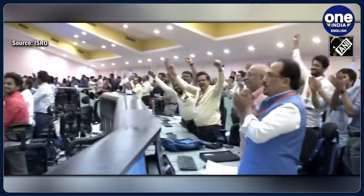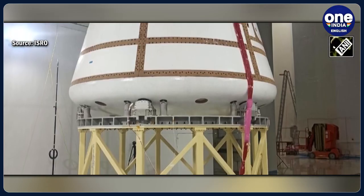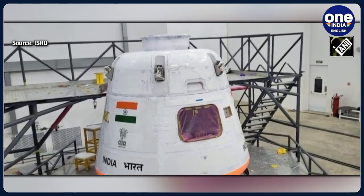With these achievements, ISRO is inching closer to realizing its ambitious Gaganyaan human spaceflight missions, showcasing India's prowess in space exploration.